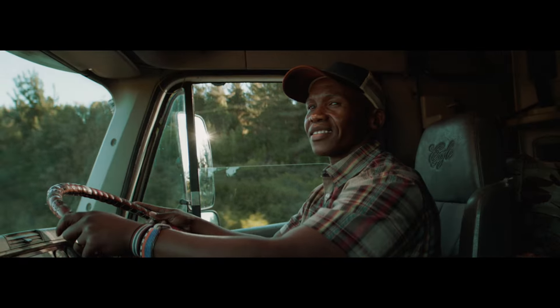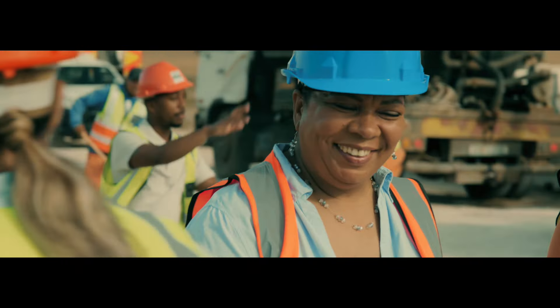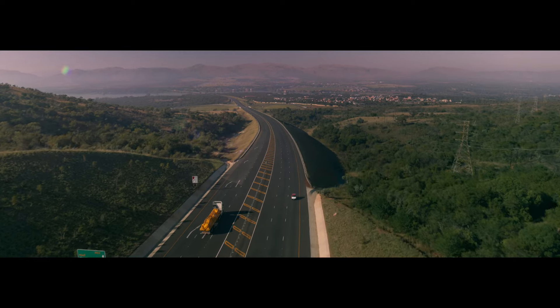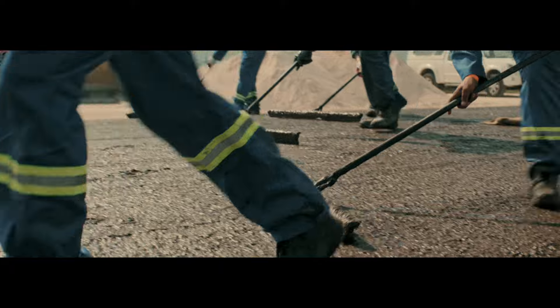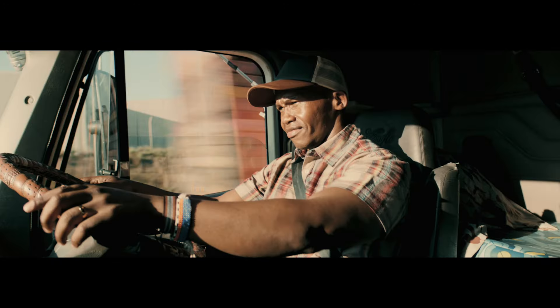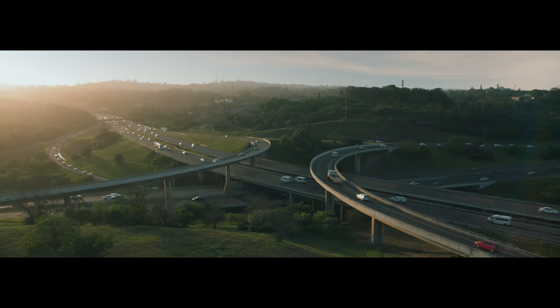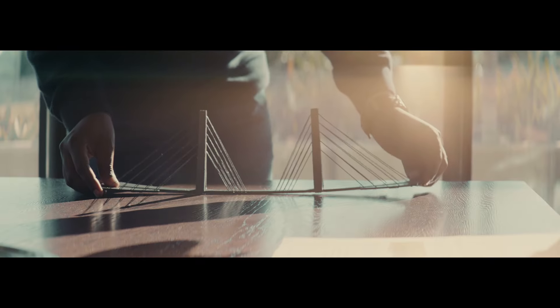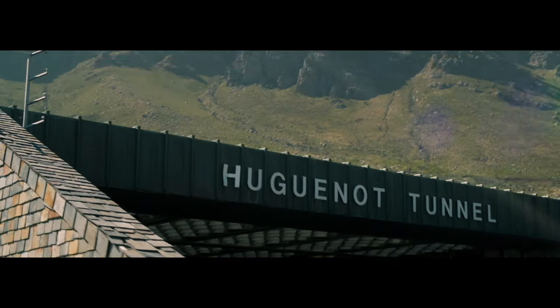It's time to enable trade, empower big businesses, develop SMMEs, and reconnect workers to their jobs. It's time to kickstart Sanral's new infrastructure development projects that will help us get back on the road to a better South Africa.